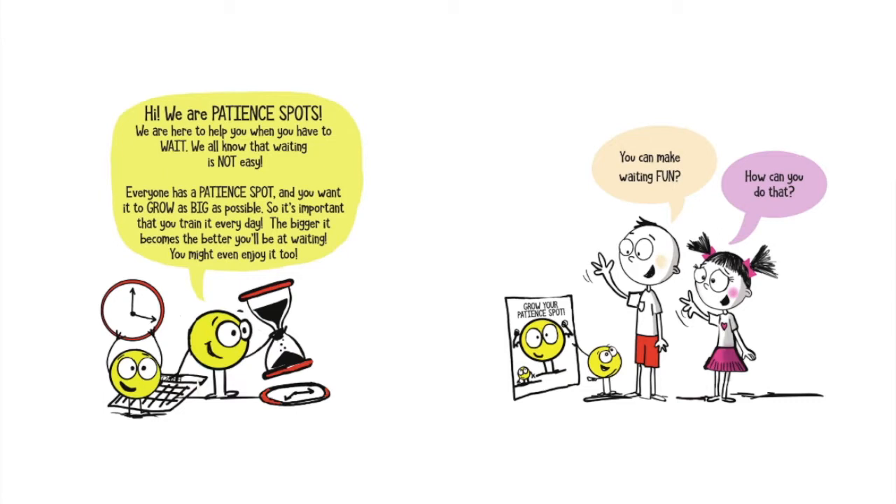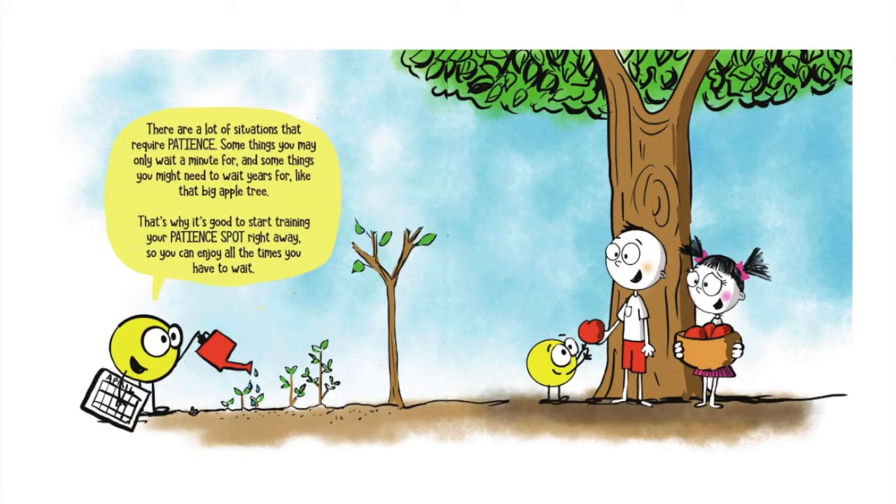You can make waiting fun? How can you do that? There are a lot of situations that require patience. Some things you may only wait a minute for and some things you might need to wait years for, like that big apple tree. That's why it's good to start training your patience spot right away, so you can enjoy all the times you have to wait.